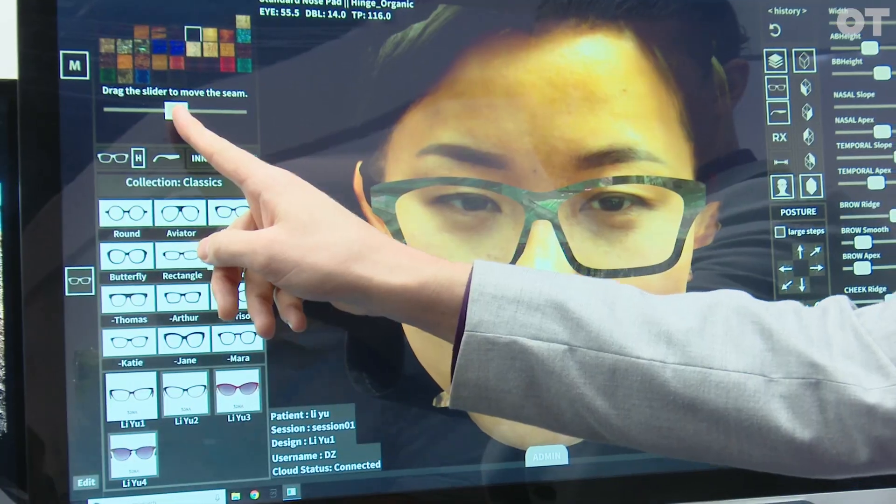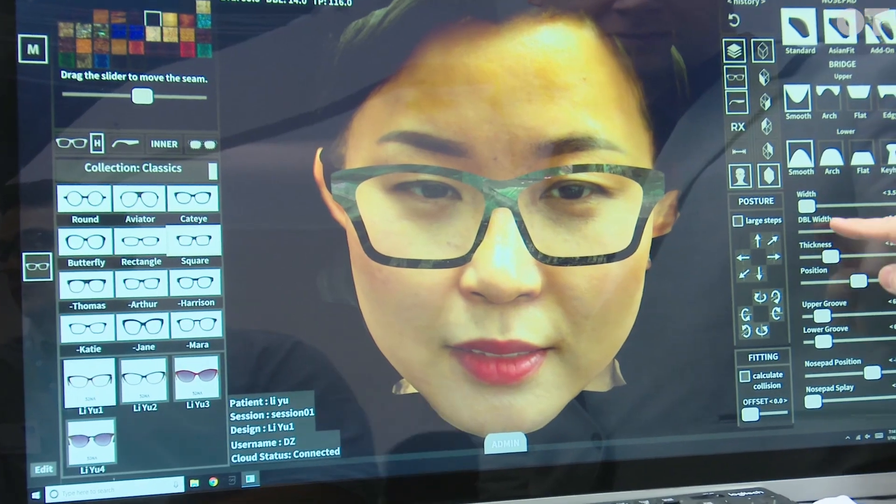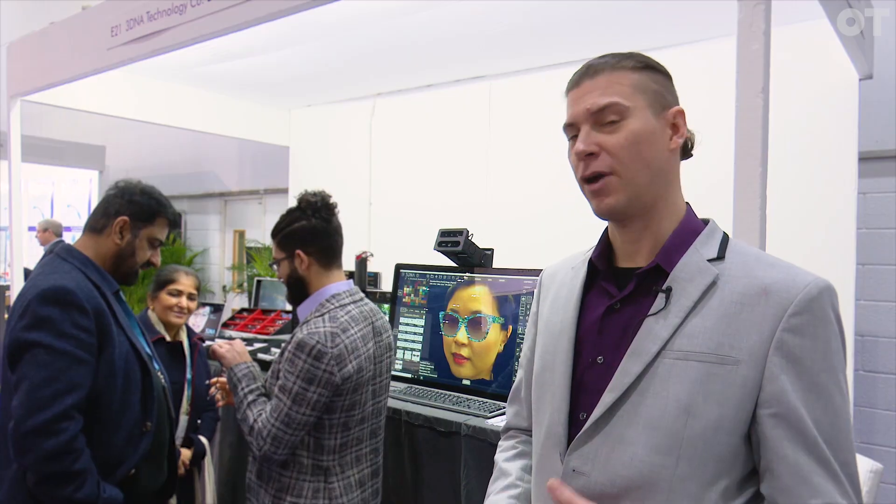Hi, I'm Dennis Zalazowski, and this is 3DNA Technology, and we make bespoke eyewear. We are doing 3D face scans, and that lets the consumer and the optician collaborate to create a brand new, one-of-a-kind pair of eyewear.